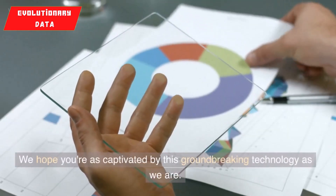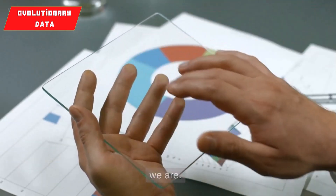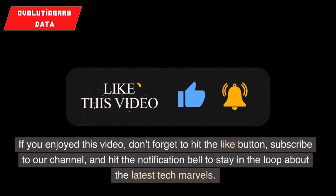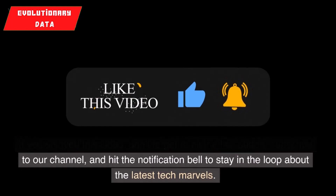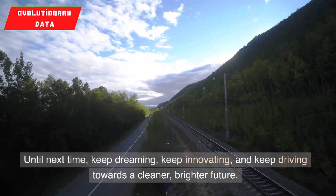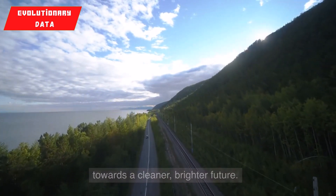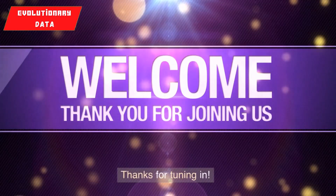We hope you're as captivated by this groundbreaking technology as we are. If you enjoyed this video, don't forget to hit the like button, subscribe to our channel, and hit the notification bell to stay in the loop about the latest tech marvels. Until next time, keep dreaming, keep innovating, and keep driving towards a cleaner, brighter future. Thanks for tuning in.